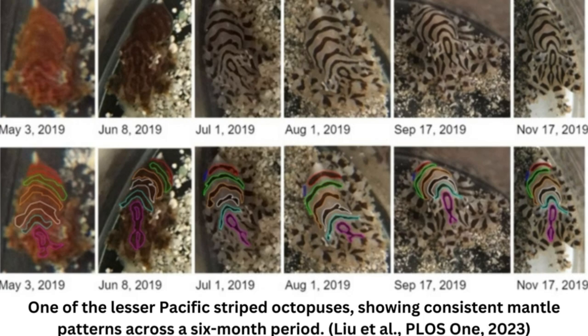Now a new study has found one octopus species with a base pattern that, like a photographer's watermark, is visible regardless of its dazzling pixel display.